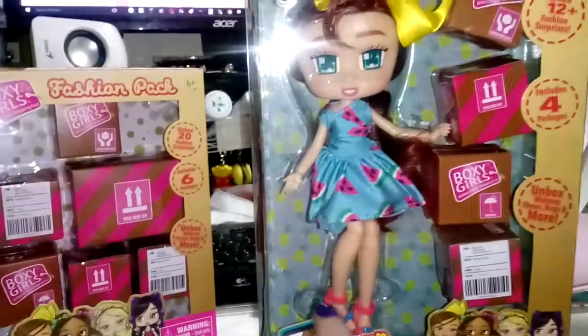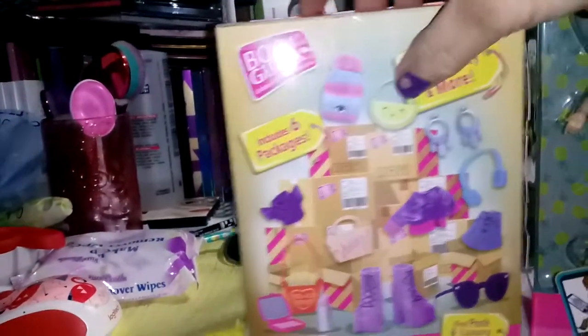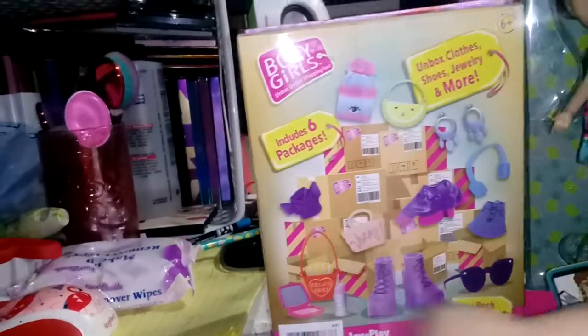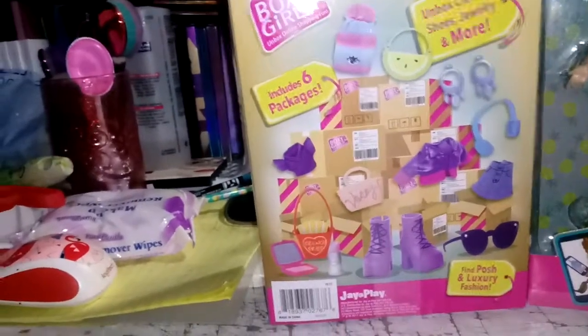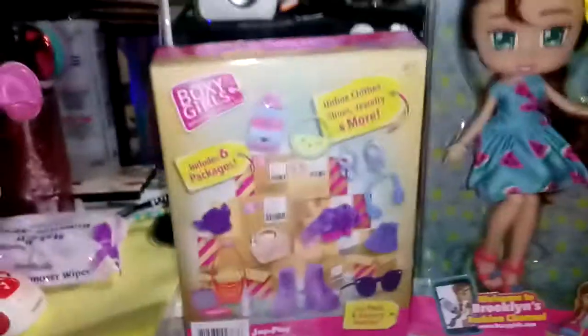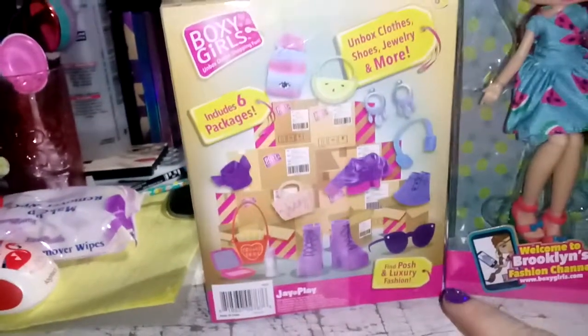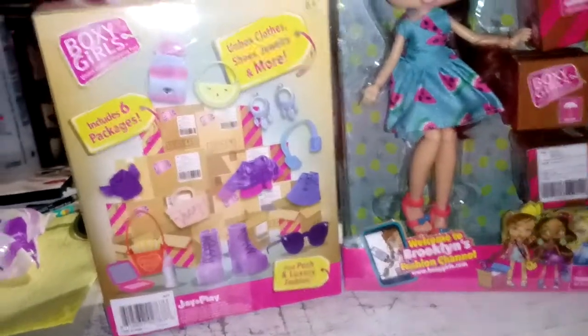I do like her background — you can see the pineapples, and I love it. This is basically talking about all the things that you can get with this doll, or in these fashion packs. I'm not exactly sure what will come in here, but we will find out.